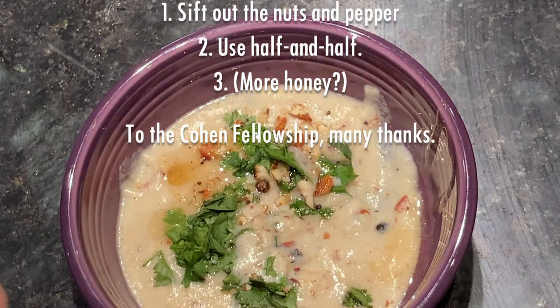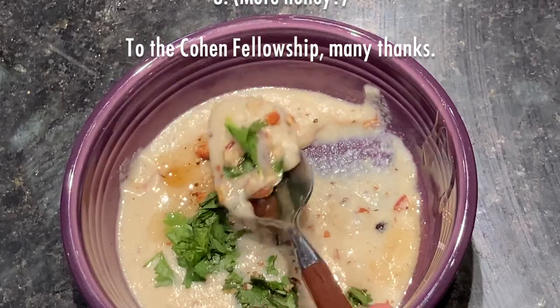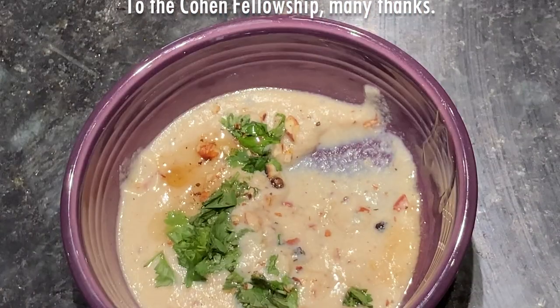In conclusion, this recipe is 7 out of 10 — I'd make it again but with certain stipulations. Many thanks to the Cohen Fellowship who provides me with the funds to make these videos.